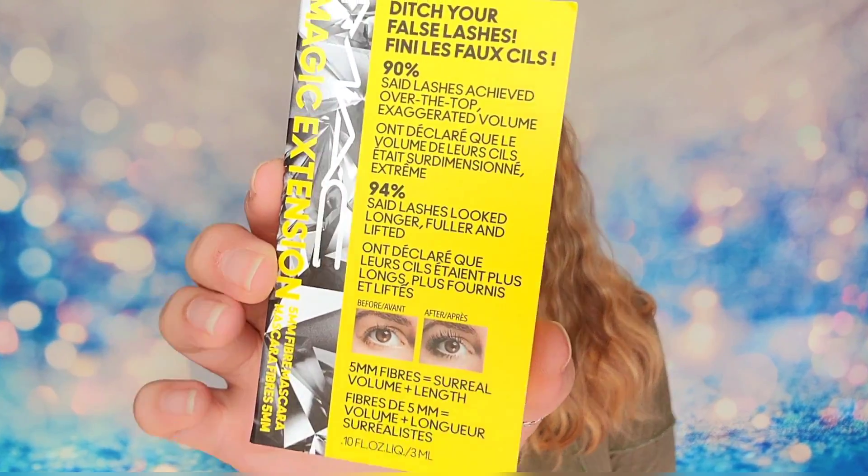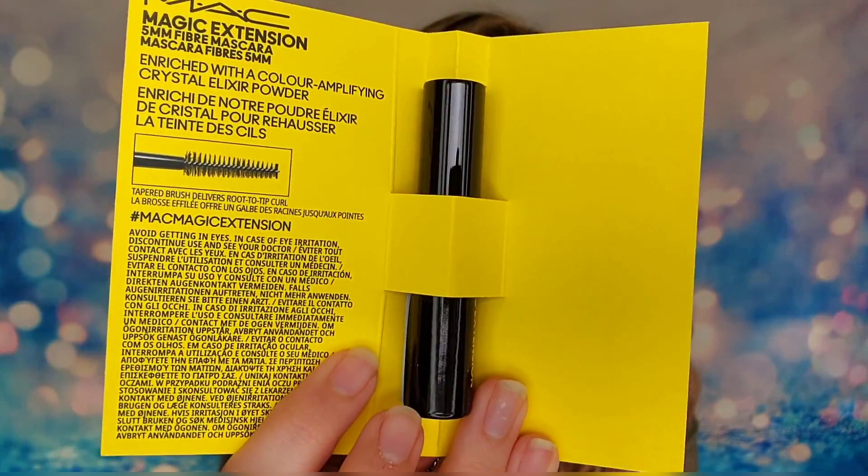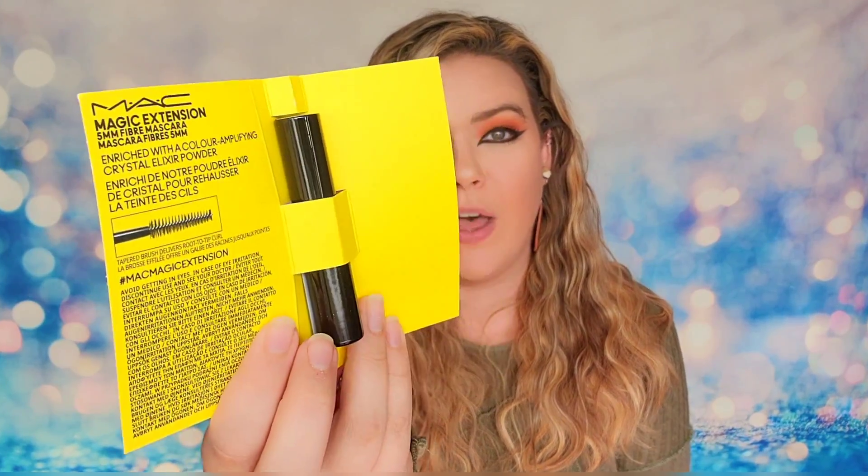Next is from MAC — their mascara in travel size, at 3ml of product. I've tried this in the past and it delivers really long lashes with a lot of height, the more coats you do. I could get spider lashes with this one. This is actually the substitution item — it replaced something else in the box, but I don't think it's a bad substitution because I actually like this mascara.